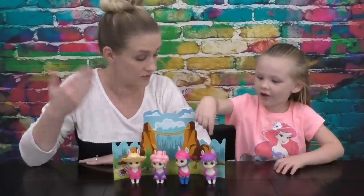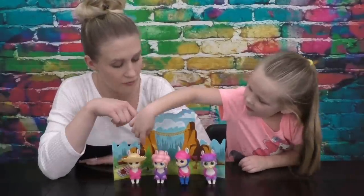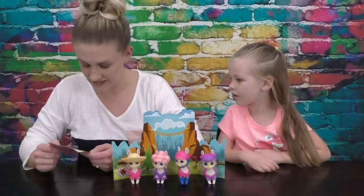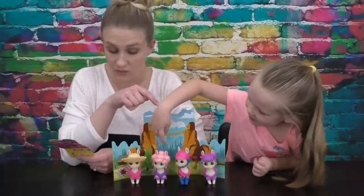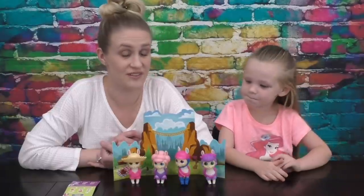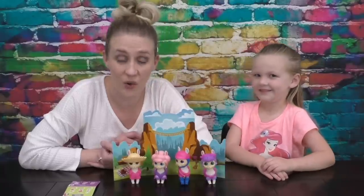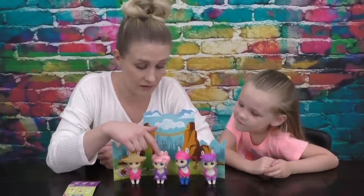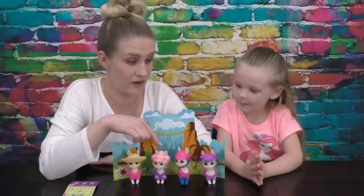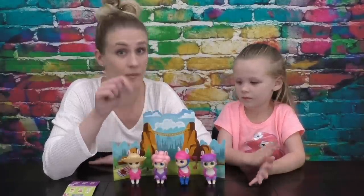Look at all our llamas! We got the Fairy Llama, the Roller Skating Llama, the Drama Llama, the Moly Llama, and the Bahama Llama. Madison, which llama is your favorite? This one and this one — so the Drama Llama and the two that you opened. I like your Fairy Llama because I really like her hair. Guys, which one is your favorite? Comment down below — Bahama Llama, Fairy Llama, Roller Llama, or Drama Llama.